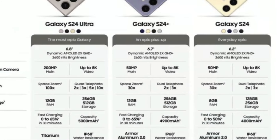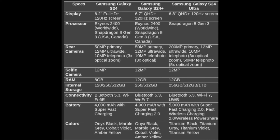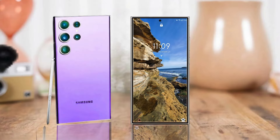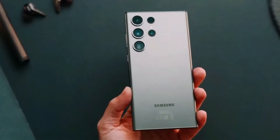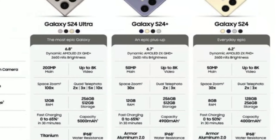Remember when Samsung used to offer phones with a massive 16 gigs of RAM, like the S20 Ultra and S21 Ultra? Well, they stopped offering that with the S22 Ultra, and it hasn't made a comeback since. Sure, you might not need all that RAM right now, but it's nice to have for future-proofing, especially with how pricey smartphones are getting.